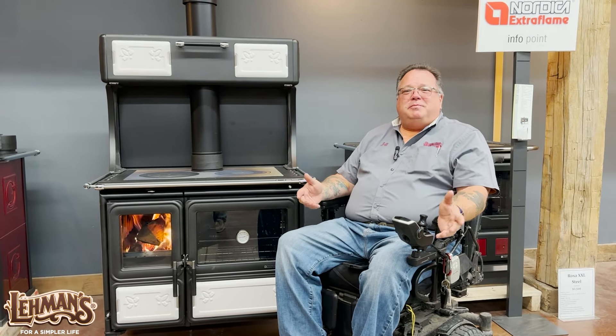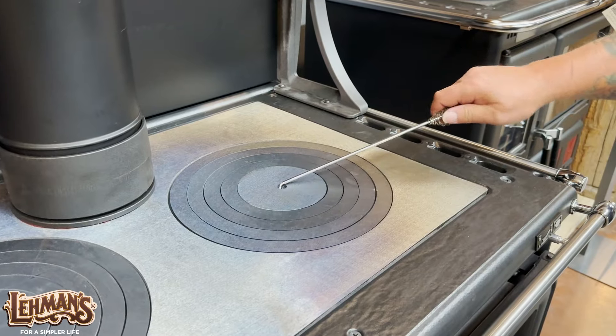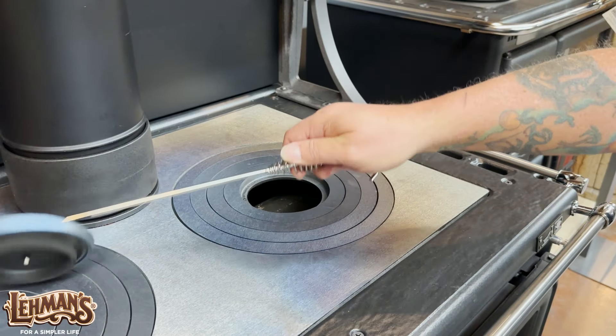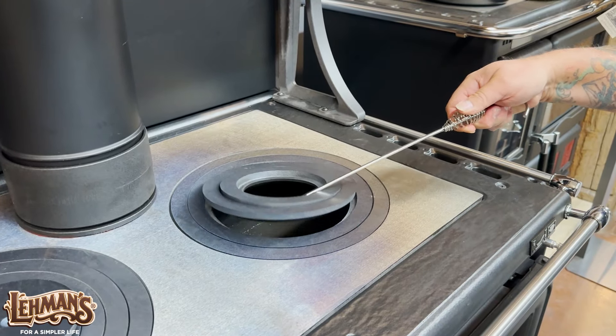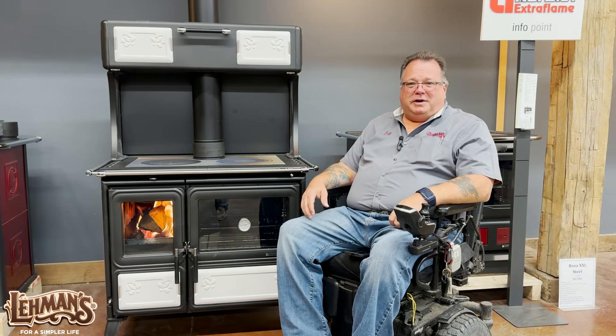Let's talk about some of the benefits of a wood-fired cooking stove. Obviously you're going to cook on it. You can also heat portions or maybe all of your house. Maybe you're into homesteading and you don't want to be on the grid — here's the perfect option for you.